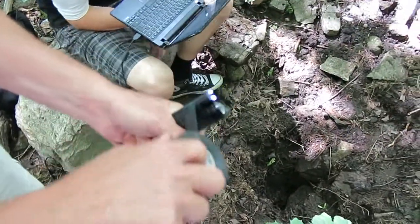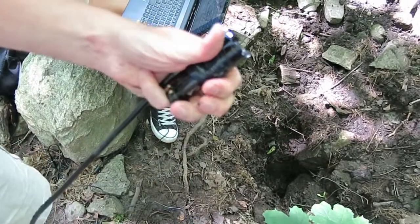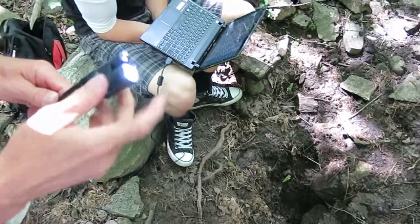Alright so I put this flashlight on the end to get some more light in there, turn it on, and we'll see what we get.